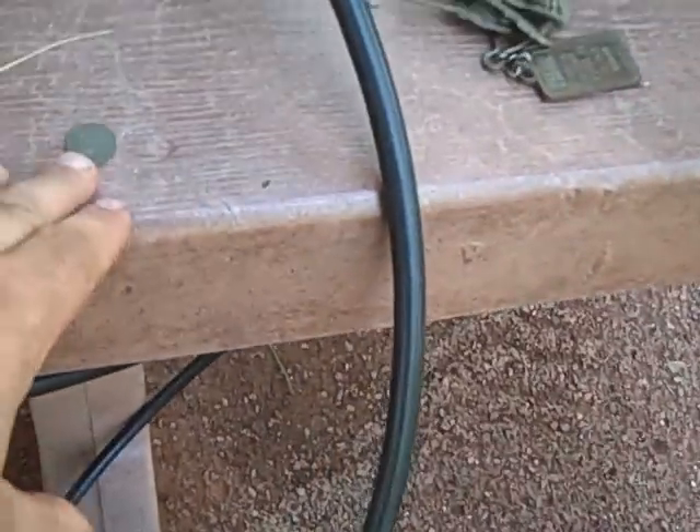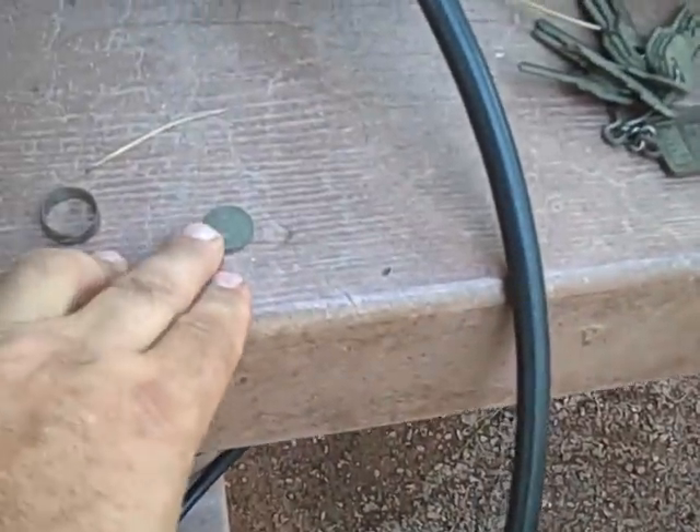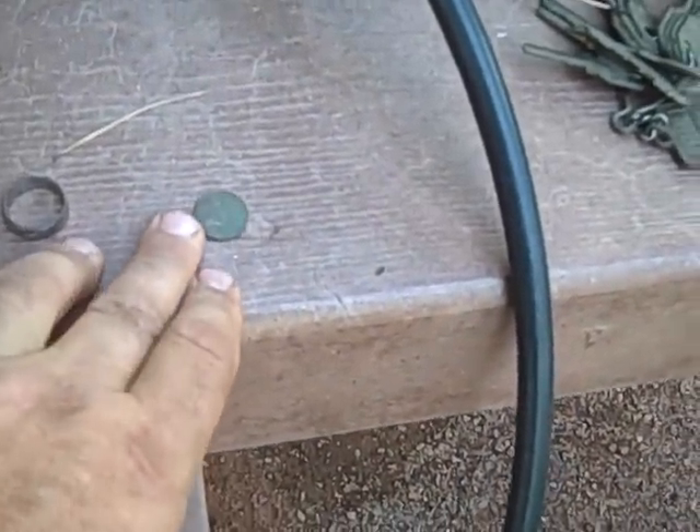Here are my detector finds from that old cabin. I found just one coin — a 1927 D penny.